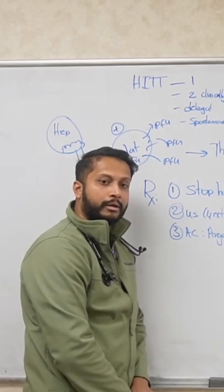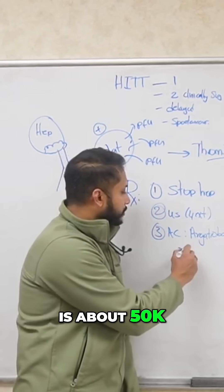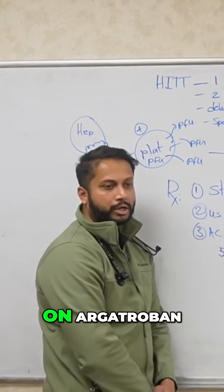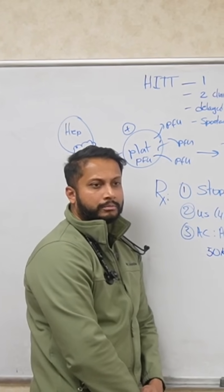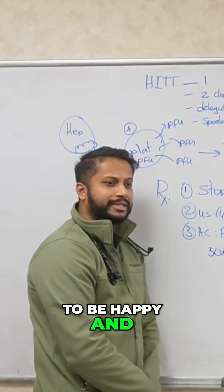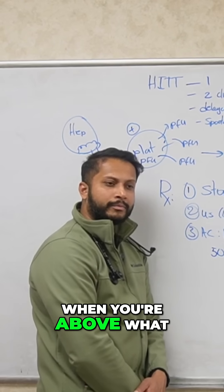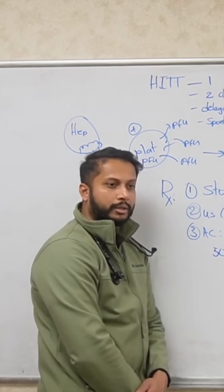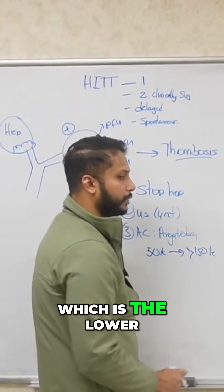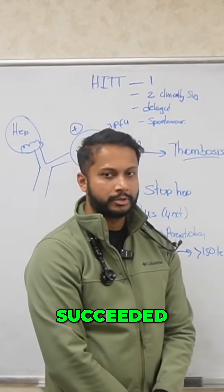Say your platelet count is about 50,000 today — you're starting them on argatroban. Continue to monitor platelet counts every day. When are you going to be happy? When you're above 150,000 — that's the lower limit of normal. Once you cross 150k, you can say you have succeeded.